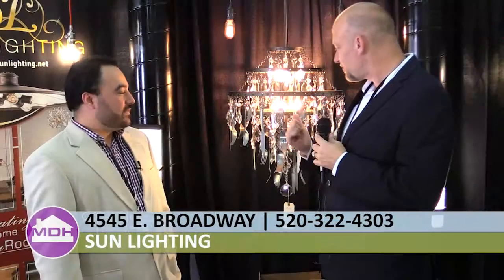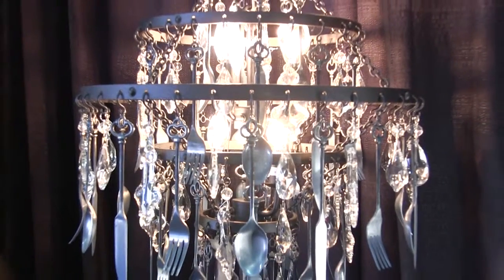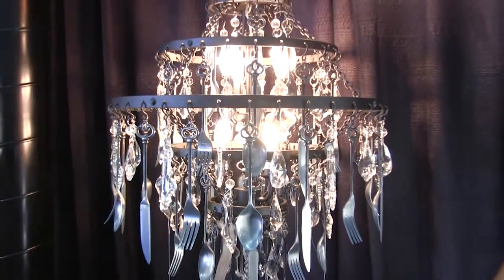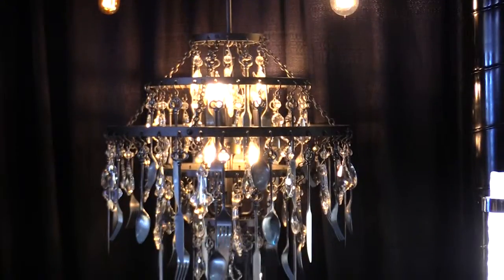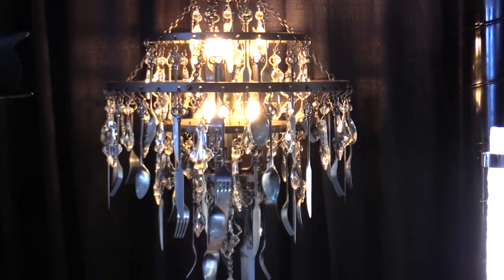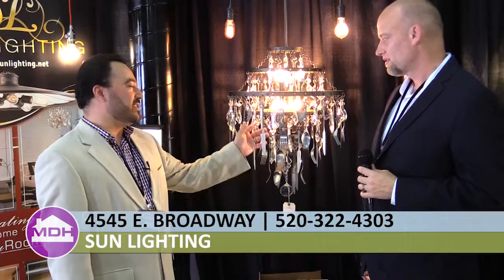Speaking of chandeliers, tell me about this one — it's really interesting. I like the fact that they took utensils and actually incorporated them into the chandelier. This is a chandelier made by a company called Troy Lighting, and this is their two-tiered version. They do make it in a single tier, and they also make it in a rectangle. This particular family also has a chandelier that encompasses cups and saucers instead of the utensils you see here. But I like that it's a nice mix of utensils and crystals, and it's unique — I've never seen anything like it before.